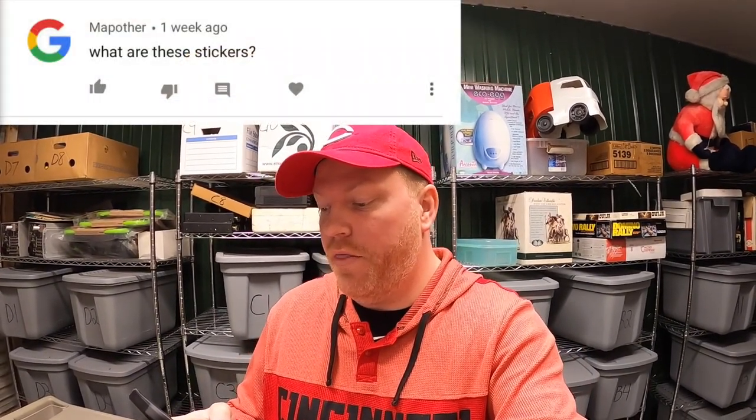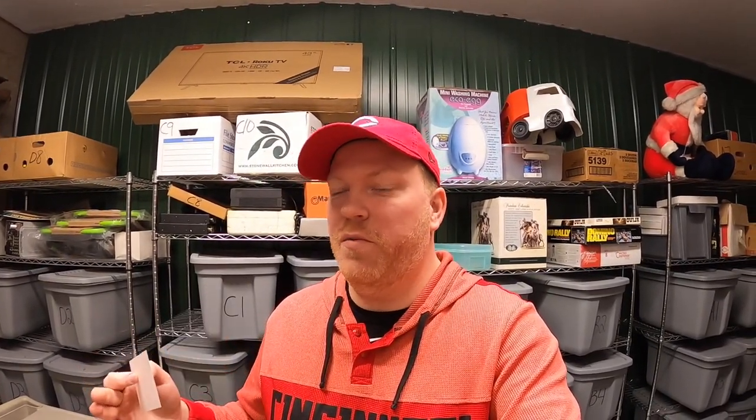First question is from Map Other asking about these stickers I throw in with purchases. A lot of times somebody will buy something and message me asking if I can throw in some stickers — I always say yes. They're three inches by three inches and I throw in two stickers per order. If you don't want to buy anything but still want stickers, my email is down below and I'll send some out.